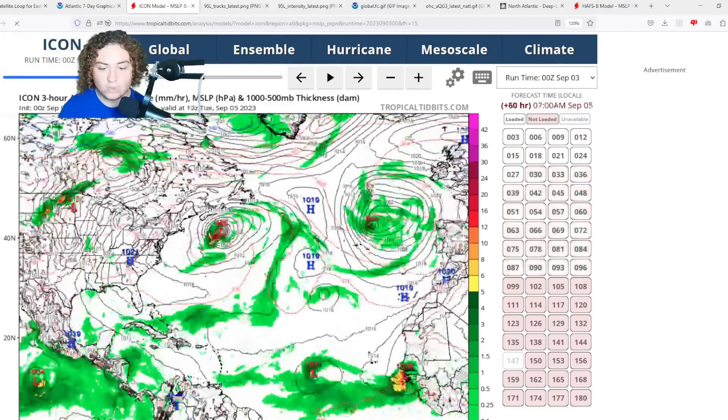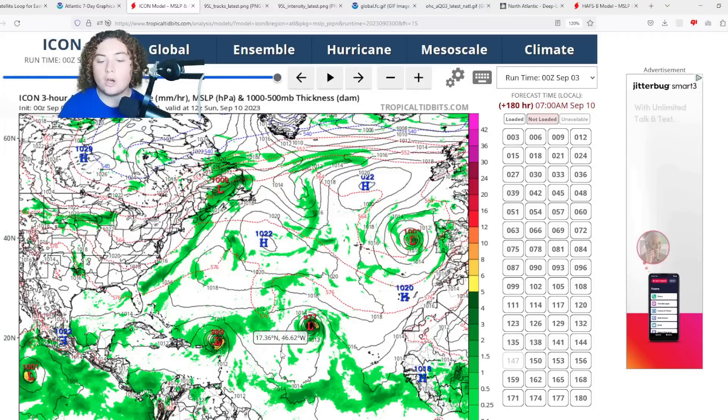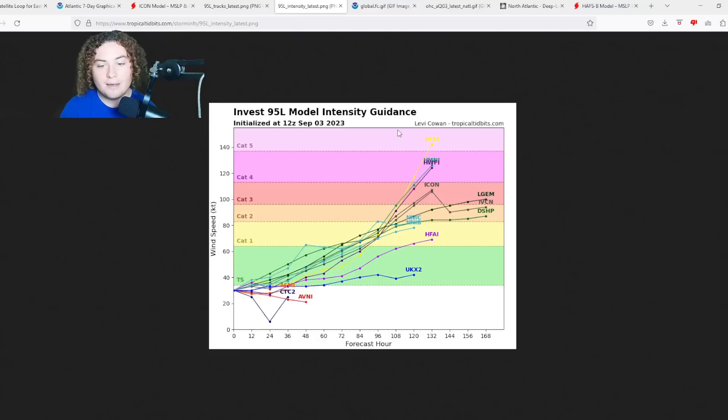The ICON has this organizing and reaching strong tropical storm strength, but by the time it approaches the Antilles it's expected to be a 999 millibar tropical storm. I don't trust that because conditions are the best they've been this season. Looking at the track models as of 12Z, the system is mainly moving west to west-northwestward, heading in the general direction of the Lesser Antilles. The intensity runs are calling for tropical storm strength at first, but then many are getting up to category three strength — including the HMON and HWERF reaching category four — and the HAFBI has this as a category five hurricane with 145 knots or 165 miles per hour.